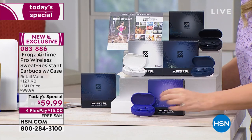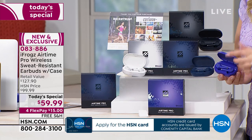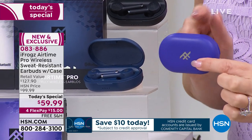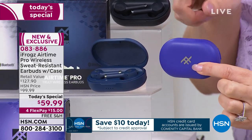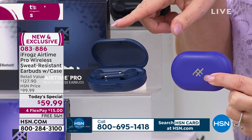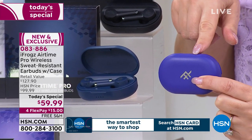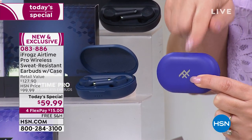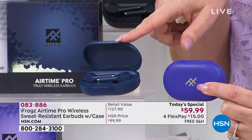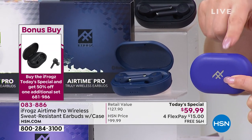If you're getting the midnight blue and then decide you want the violet as well, the violet will be $30 — four flex pays of $7.50. When you buy the Today's Special, you get the amazing price not of $127, but $59.99. When you get a second one, it's buy one get one at half price — $30, four flex pays of $7.50. When you do four charge card payments of $15 each, it's a big deal.